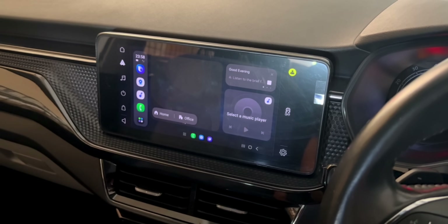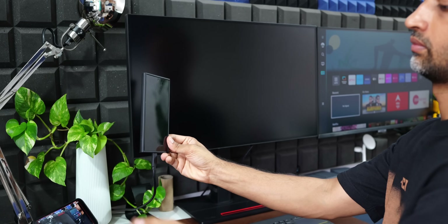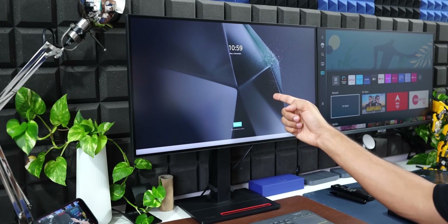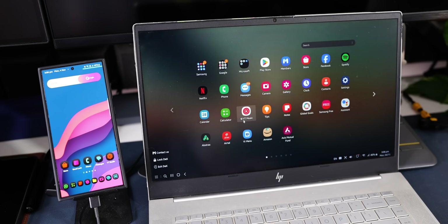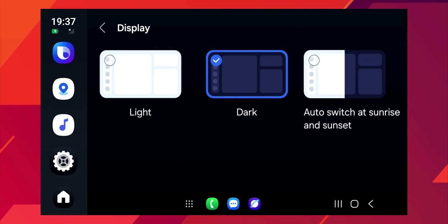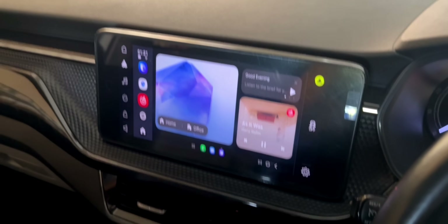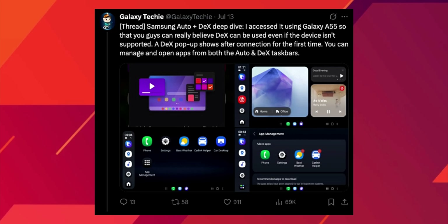So what exactly is Samsung Auto DeX? If you're a Samsung user you might already know about Samsung DeX — that feature that lets your Galaxy phone act like a mini computer when you connect it to a monitor, giving you a desktop-like experience. Think of Auto DeX as taking that same idea and making it perfect for driving. From leaked screenshots it looks super sleek with a card-based layout, just like newer Android Auto, letting you see multiple things at once, like your navigation map taking up the biggest part of the screen, plus quick shortcuts for places like home and office.